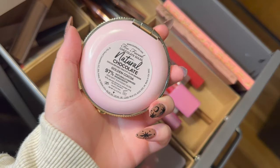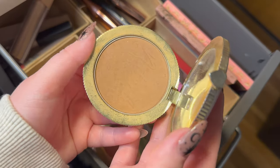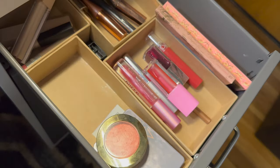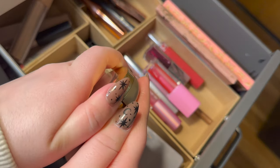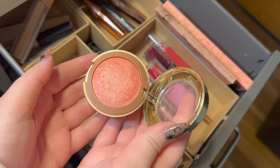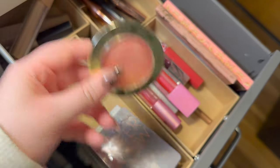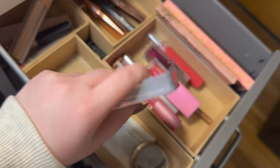For powder bronzer I have my Two Faced Natural Love in the shade Golden Cocoa — I've been using this so much and I'm obsessed with it, but I'm ready for something new so I'm taking it out. I also have my Milani Luminoso, which is just amazing, but I want to try a different blush and I've been making really good progress on it. Same thing with my Natasha Denona Super Glow — taking that one out as well.